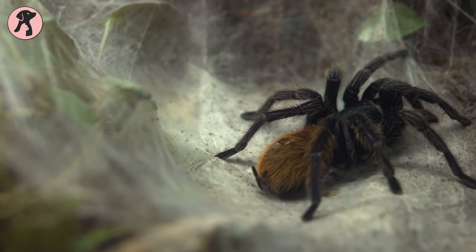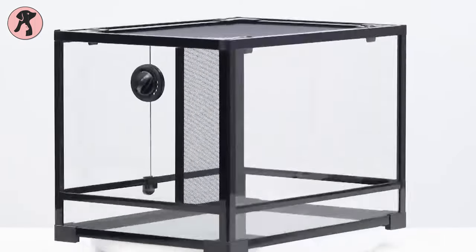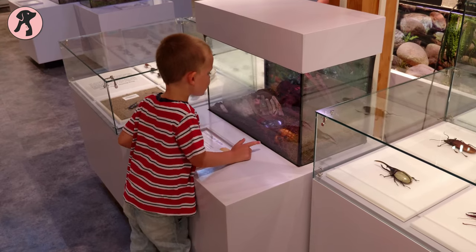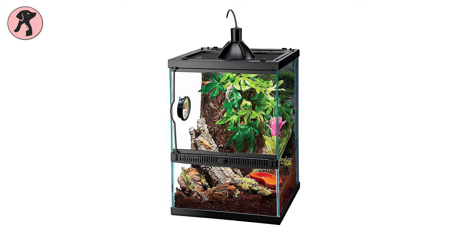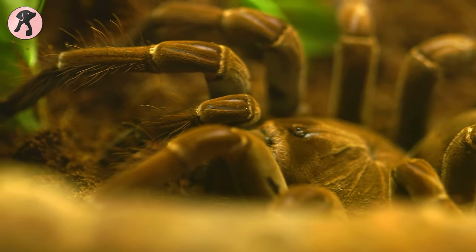If you have recently got a tarantula or are considering getting one soon, you'll need the best tarantula enclosure for it. But buying a suitable enclosure might be tricky. In order to help you, in this video we've listed the 5 best tarantula enclosures in 2022 that are suitable for meeting your tarantula's needs.